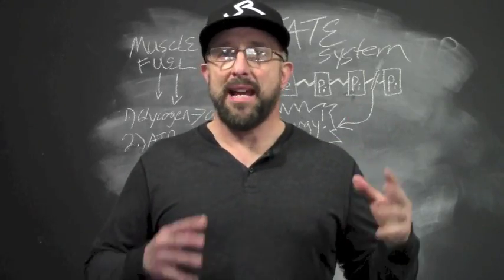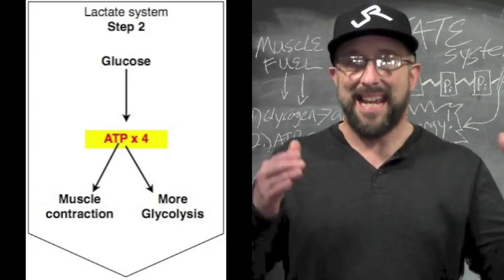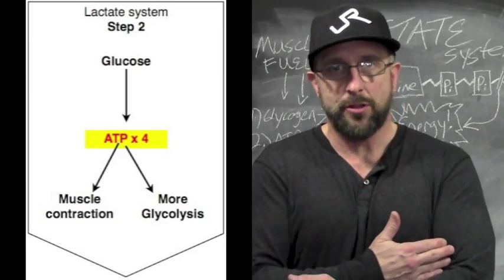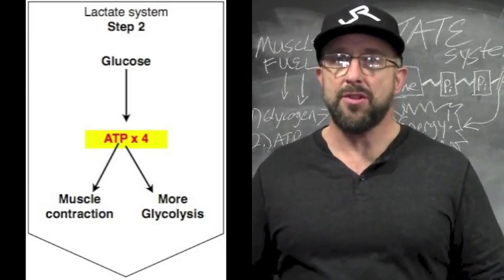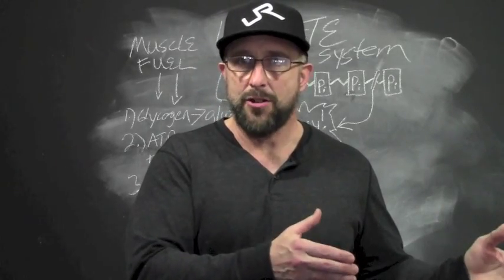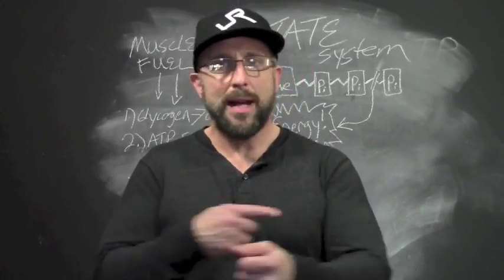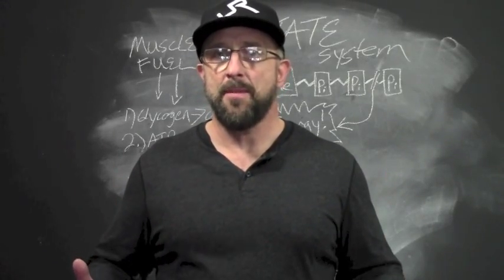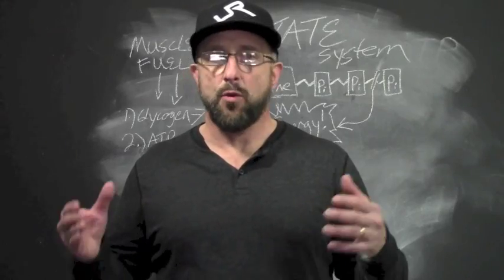The first step in the process is muscle glycogen stored in the muscle is converted to glucose, and in the second step that glucose is then converted into ATP. But half of the ATP is used for actual muscle contraction; the other half is used to refuel the process of glycolysis, or more energy creation. So it's not going to give you the direct injection of ATP that you get from the phosphagen system, but it's going to last longer and it's more self-sustaining.